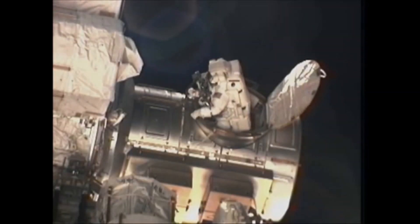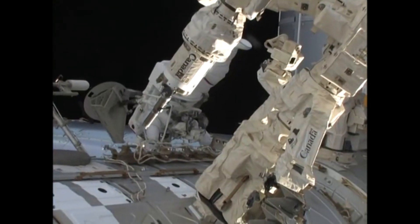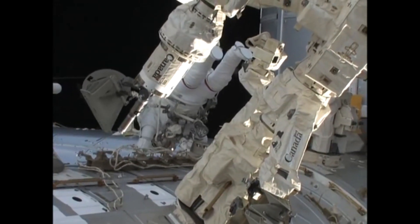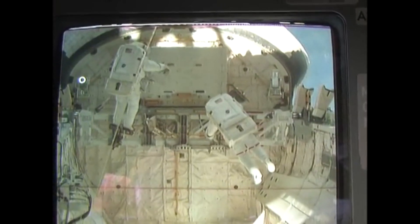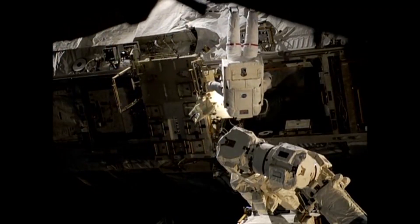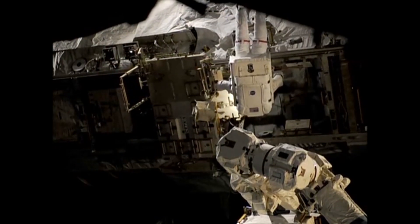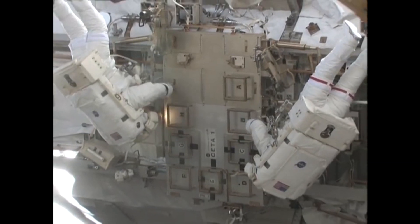The next day, April 9th, Rick Mastracchio and Clayton Anderson performed the first EVA of STS-131. The pair released the new ammonia tank assembly for transfer to the station for installation on a later spacewalk. They also removed an experiment from outside the Kibo exposed facility, replaced a rate gyro assembly, and performed several get-ahead tasks.